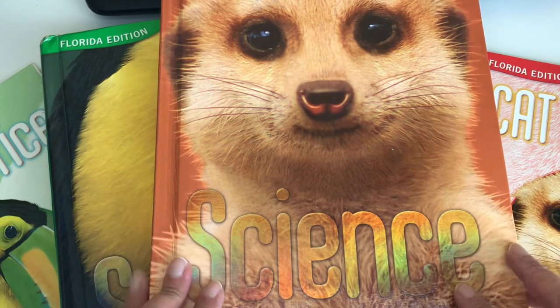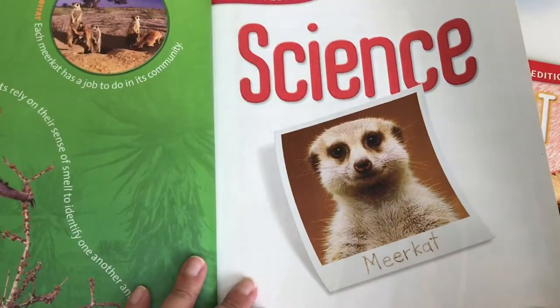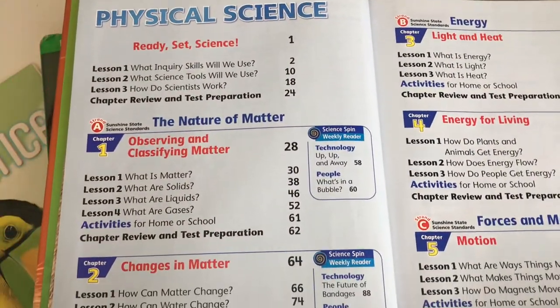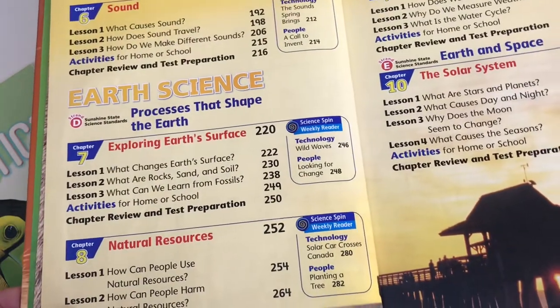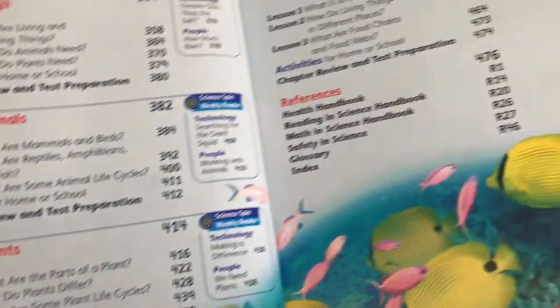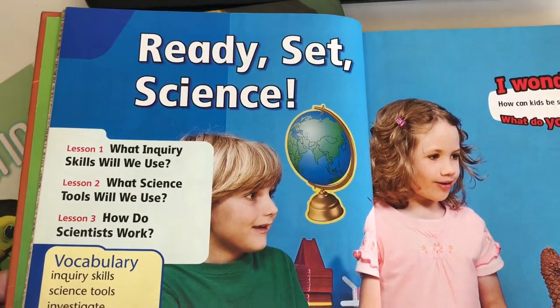This one in particular I forgot completely last year and we didn't use it, so I want to use it now. You can see inside it's in very good condition, and this is second grade. You can pause and screenshot — it covers physical science, energy for living, forces and motion, sound, earth and science, exploring earth's surface, natural resources, weather, the solar system, life and science, living and non-living things, animals, plants, living things and their environments.